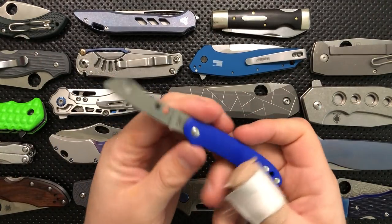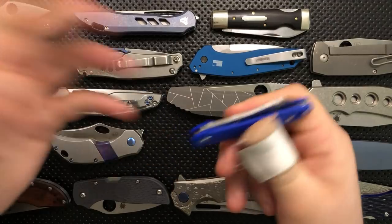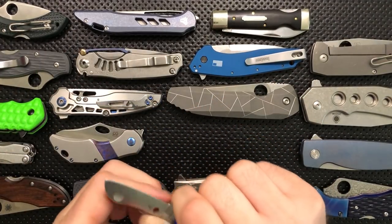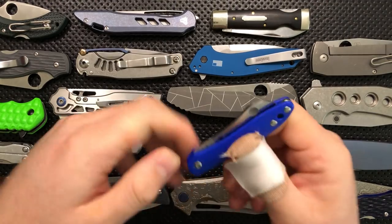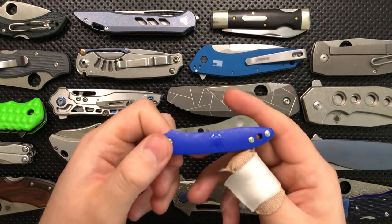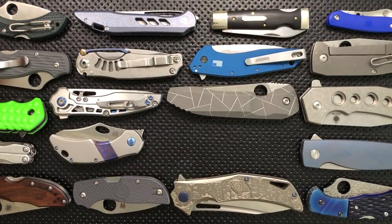The Spyderco Roadie is probably one of the better travel knives as well because not only is it super legal since it's not even a locking knife, but it's super tiny. It doesn't even hang out in your pocket — you can just drop this in with your keys, and it works great. This is a great little knife and one that I really, really find compelling.